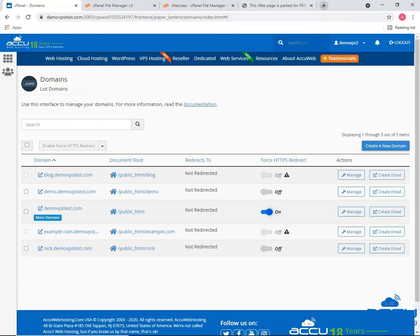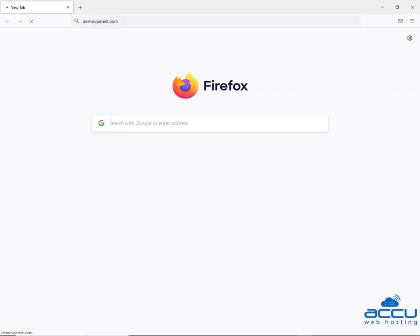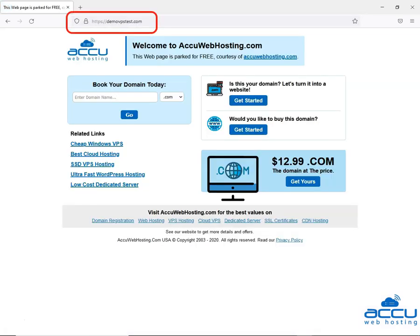Now that we have done that, visit your website without HTTPS. The website will automatically redirect to HTTPS.